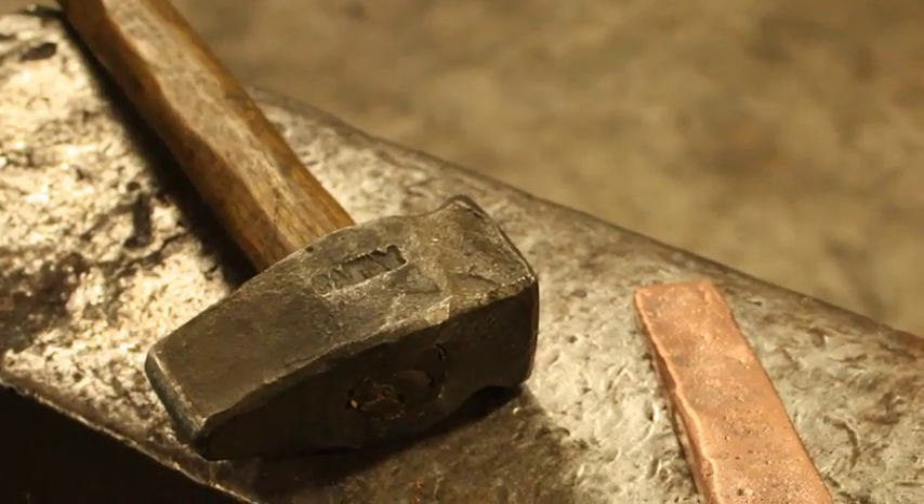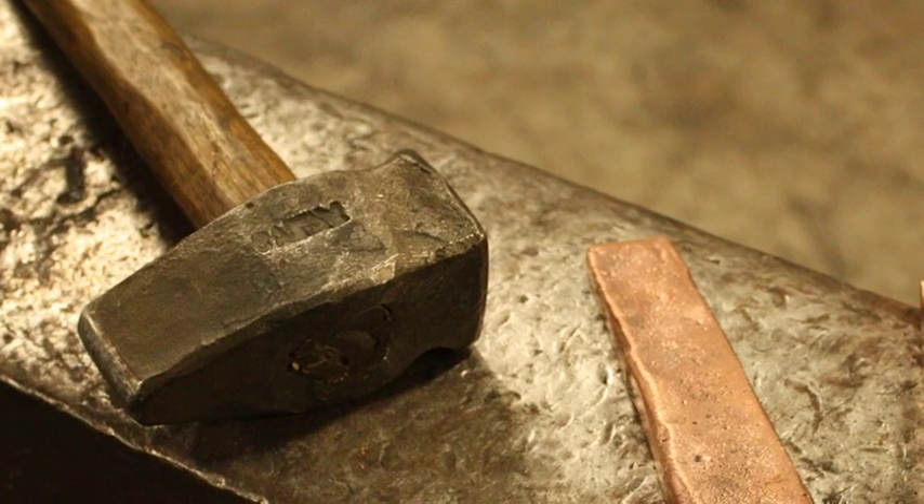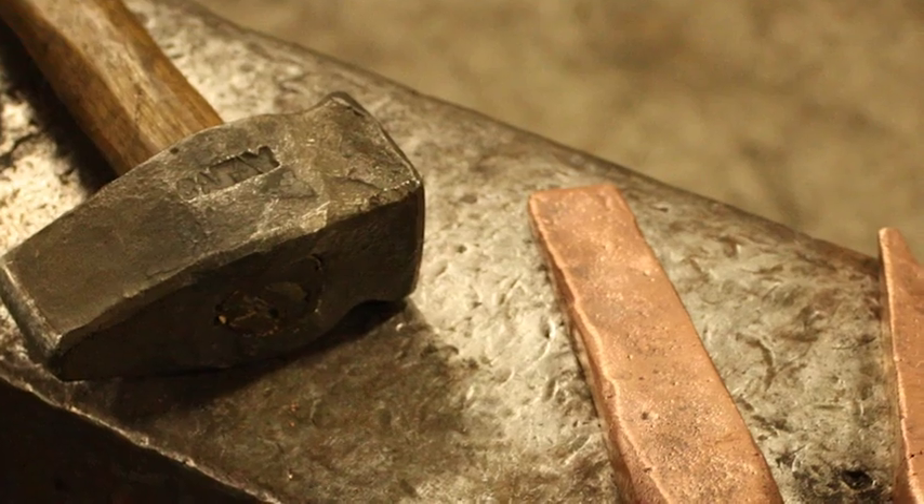Composite hieroglyphic figures have been translated as meaning 'iron of the sky' and came into use in the 19th dynasty in ancient Egypt, around 1300 BC, to mean all types of iron.